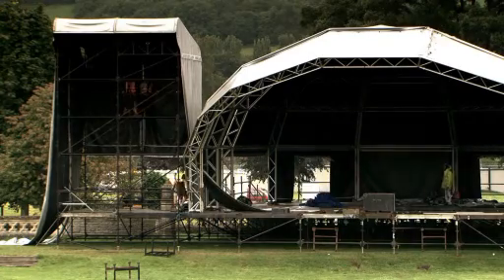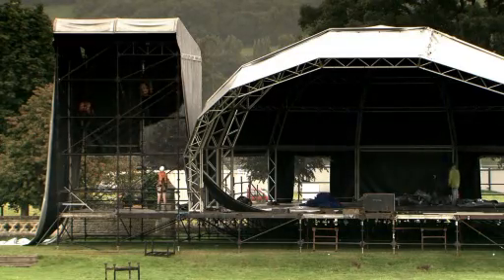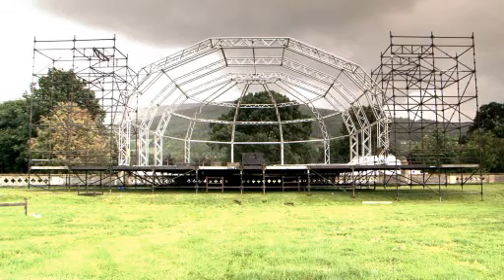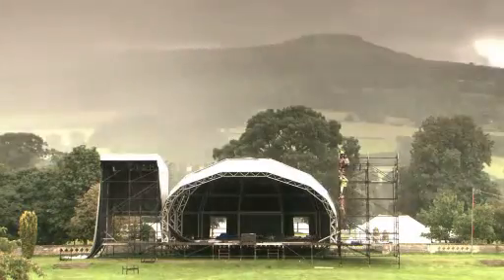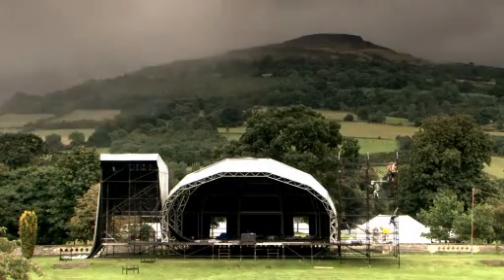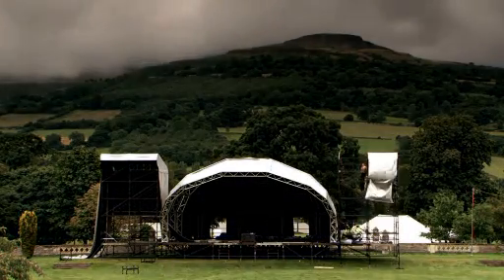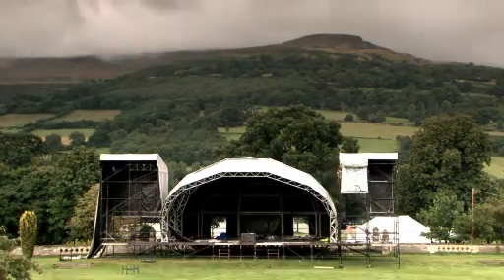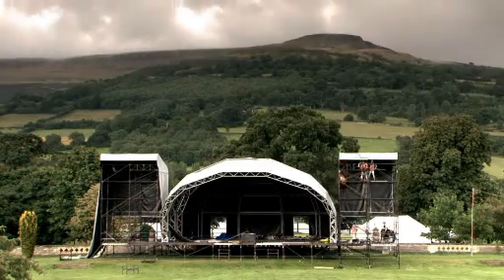A lot of thought has gone into the design of this stage. The big thing about all these structures is wind loading. The speaker decks can have a skin around them, but you have to make sure that skin has holes in it so that the wind can go through — otherwise it can be difficult. You want it to look attractive rather than two great big towers of steel, but you have to make sure it's stable enough to deal with wind. That's why we have a structural engineer on site, looking at whether the structure is solid and can deal with wind.